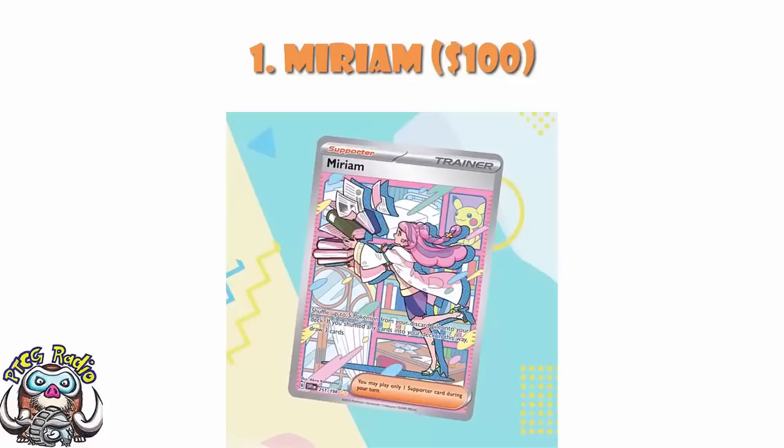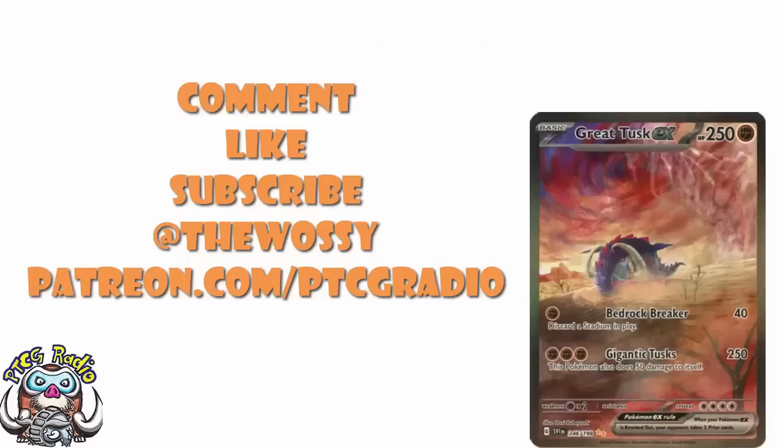And there we go — those are your top ten cards from Scarlet and Violet. Now it's over to you guys. I want to know which of these cards you've pulled, which ones you want to pull, which ones you're going to be picking up as singles, and how long you're willing to wait before you do so. Let me know in the comment section. Make sure you like this video, subscribe to this channel, and follow me on Twitter at TheWarsi, where we talk about Pokemon and card games and all kinds of fun things. Please do consider checking out patreon.com/ptcgradio, where you can support the channel, get some bonus podcasts, join the Discord, and get shout outs on the channel — like the lovely Ipsacoaster, one of the most active people over on our Discord. But by far the most important thing as always: look after yourselves till next time. Thank you very much for watching. My name's Ross, and you've been watching PTCG Radio.